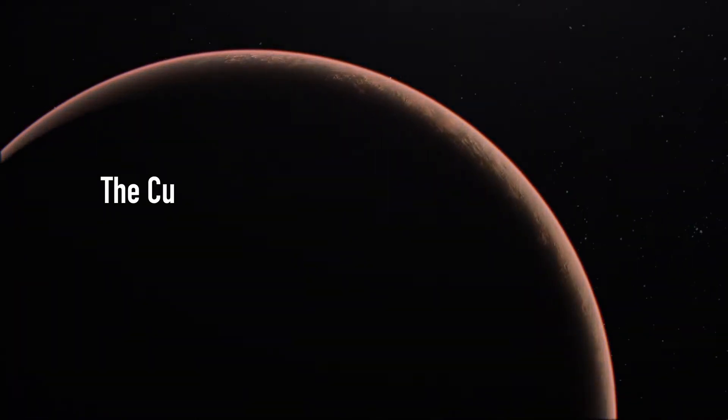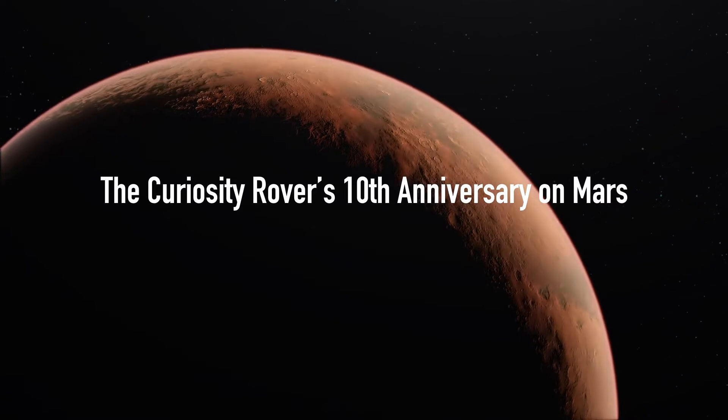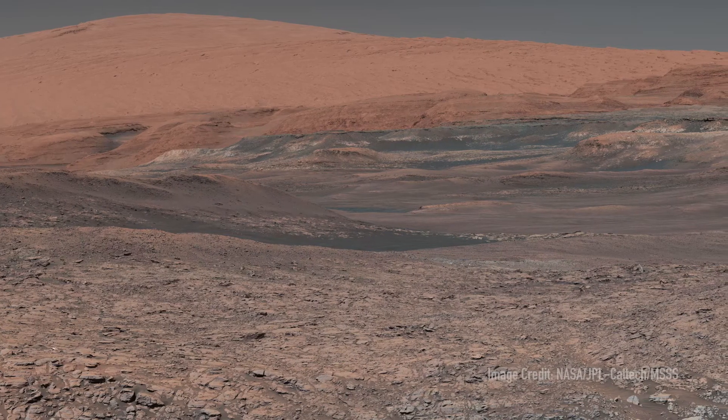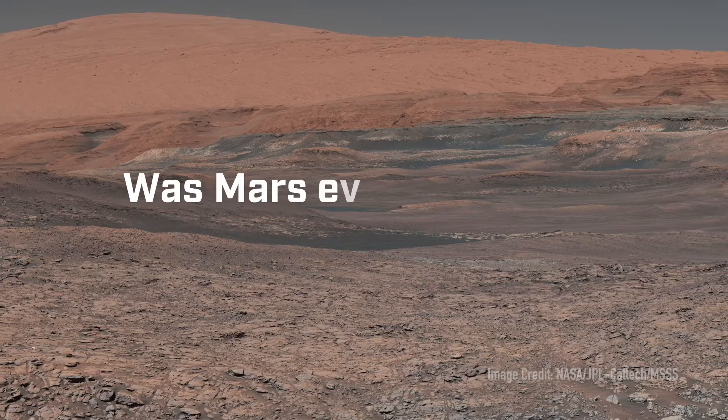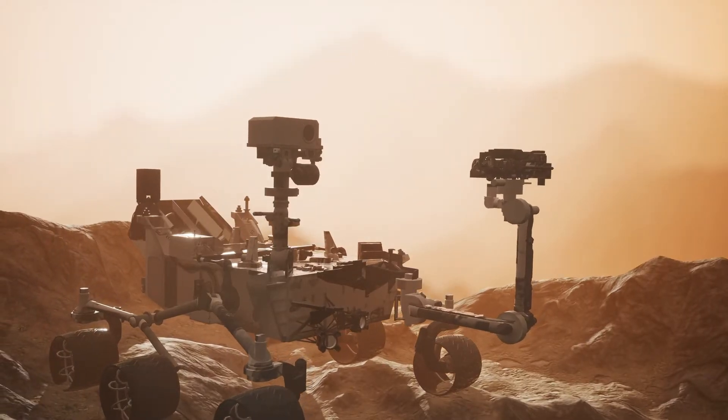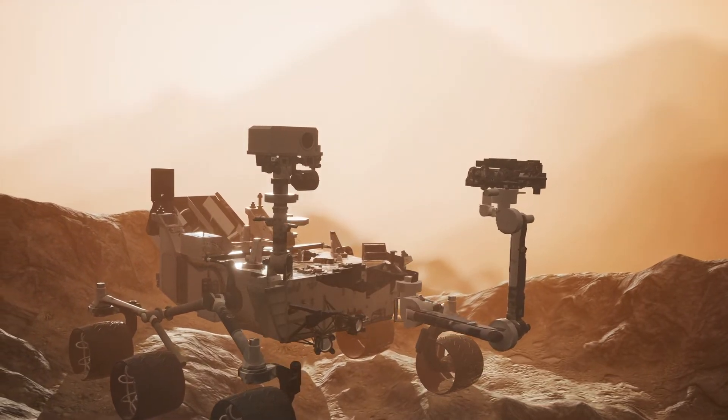The Curiosity rover mission is a huge rover that we sent to Mars in 2012. We sent it there to try to figure out whether or not Mars was ever habitable. This is looking for environments that life as we understand it could exist — not looking for life, but places where life could be. We spent the last 10 years trying to answer this question, and all the instruments on the Curiosity rover were designed to answer that fundamental question: was Mars ever habitable? Specifically, are there any indications within Gale Crater that Mars was habitable at one time?